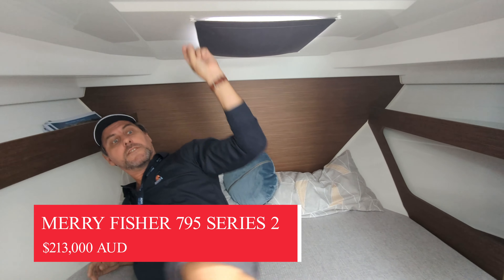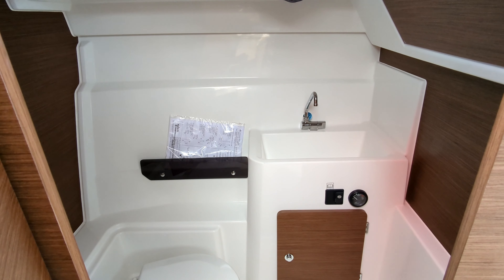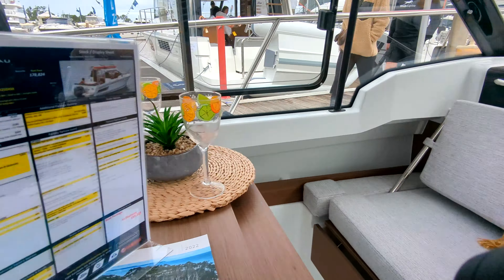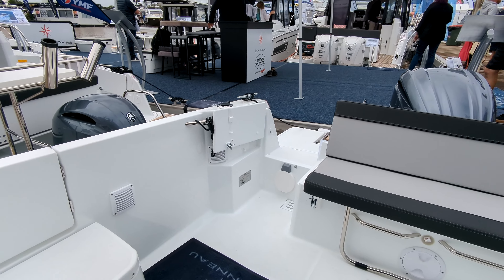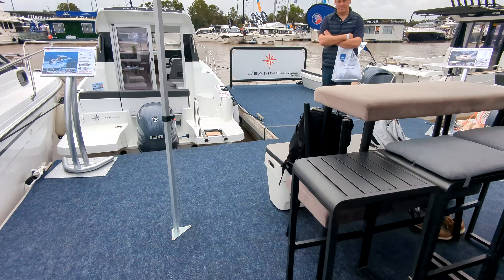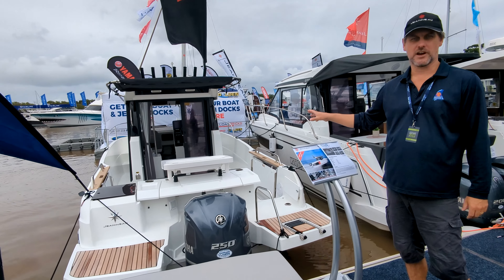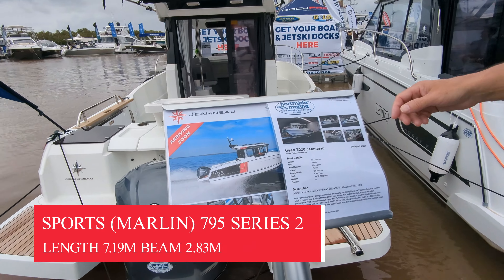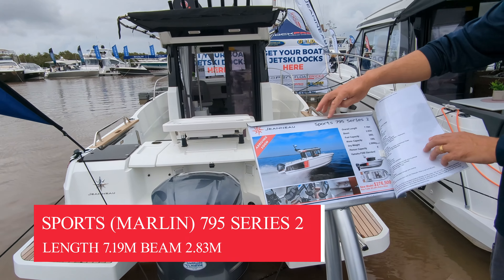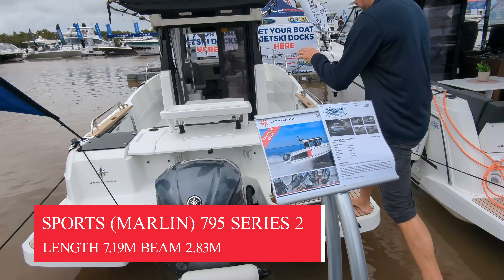So a very smart boat. Just to compare — here we have the 795, but this one's actually the Marlin, which is becoming the 795 Sports. Mary Fisher is rebranding these to be the Sports Series. When you order the new one, it will come at $276,000 — the Marlin or Sports Edition with the big 250 horsepower Yamaha.